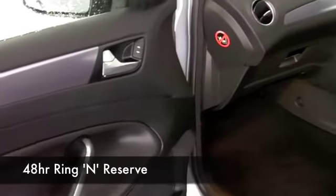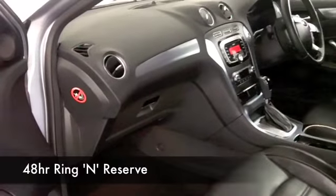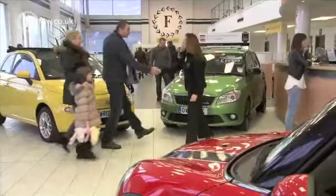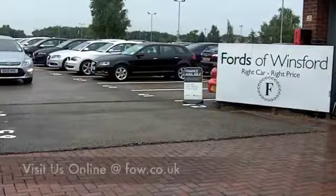Now at FOW we do make it really easy for you to get behind the wheel of your next car. You can ring and reserve — we can hold this car for you for up to 48 hours, no deposit and no obligation. And if you want a part exchange or if you need finance, no problem.